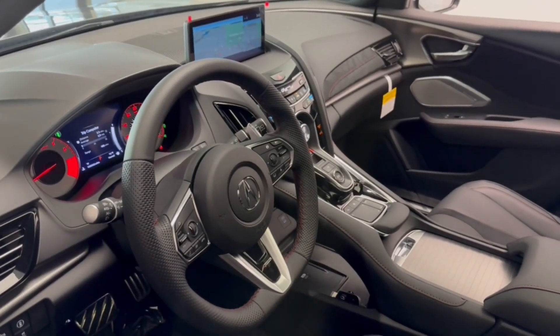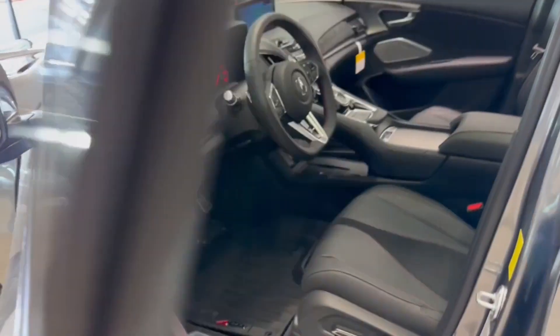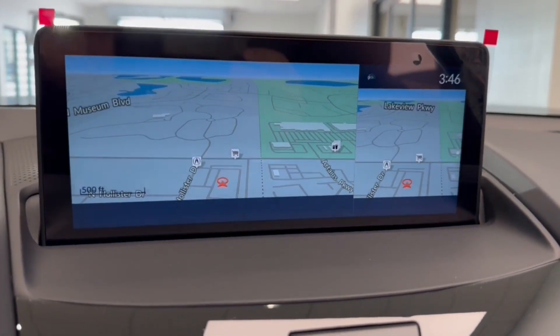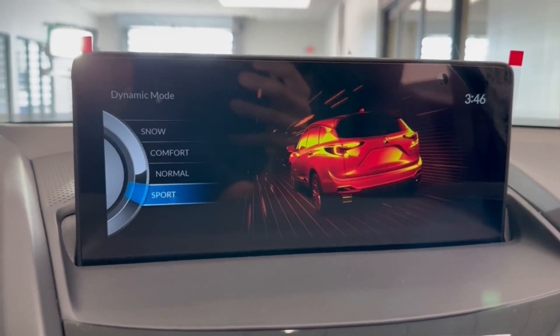The following are some of this vehicle's highlighted options: Intelligent Auto On-Off High Beams, Pre-Collision System, Panoramic Roof, All-Wheel Drive, Moonroof, Lane Keeping Assist, Adaptive Cruise Control, Power Passenger Seat, Power Lift Gate, Heated Mirrors.